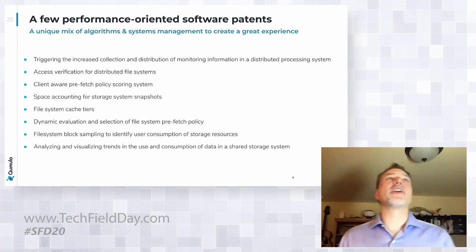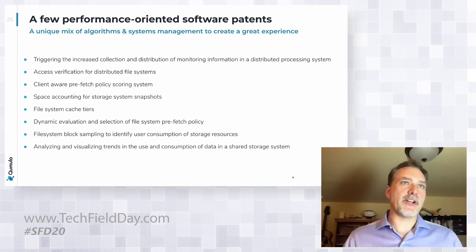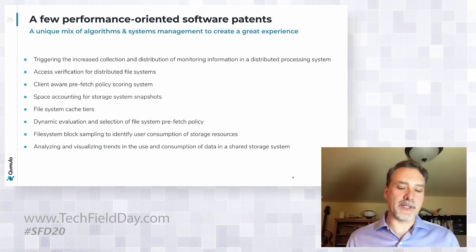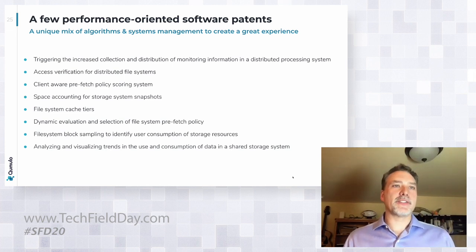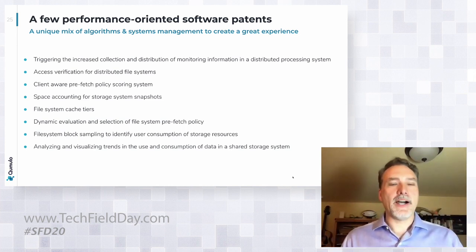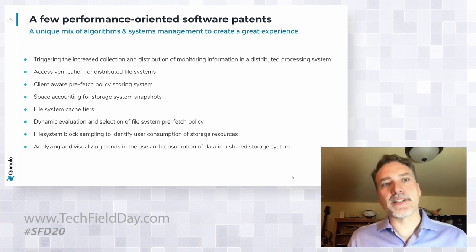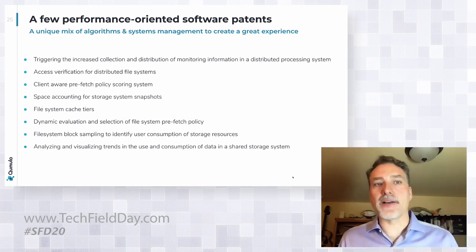We've done a lot of work in the software to continue to optimize performance, and there are lots of patents here. Our goal is to build technology that works and provides benefits to every Cumulo cluster. As we look at optimizations, we want to build things that work great in the cloud, that work great on all-NVMe, that work great on hybrid, and are accessible to all customers. We continue to innovate to improve the systems and unlock the full potential of the platform.